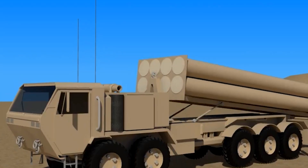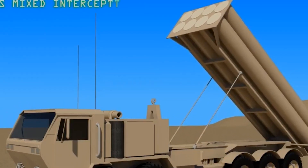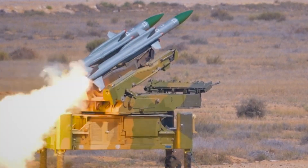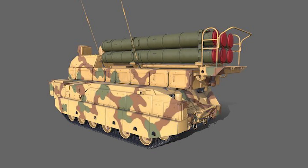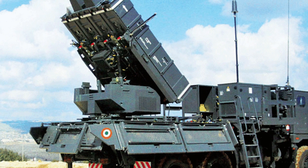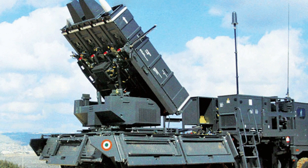The Akash-NG features canisterized launchers for improved deployability compared to previous generation Akash SAM systems. They are more compact and portable than traditional launchers. The missile is preloaded into a sealed canister, reducing the time required for preparation and launch. The sealed canister also provides protection for the missile against environmental factors such as dust, moisture, and other contaminants.